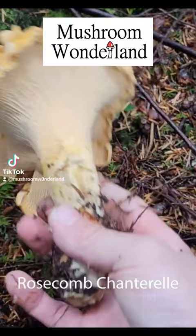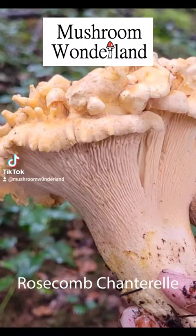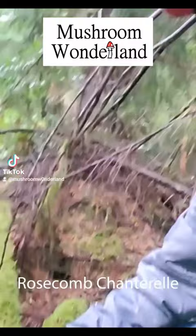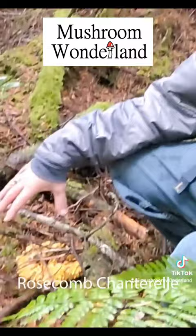Holy smokes. This thing weighs like a pound. Pacific Golden Chanterelle — this is Cantharellus formosus with rose cone mutation. This is an amazing example of what's called rose cone mutation, where the cap starts to grow extra little caps and lamelliae, like new gills on top of the cap.